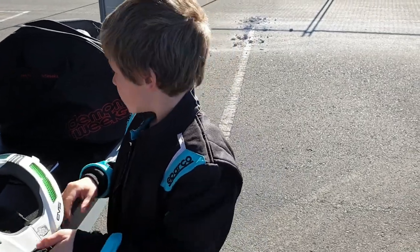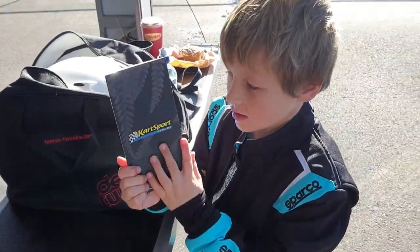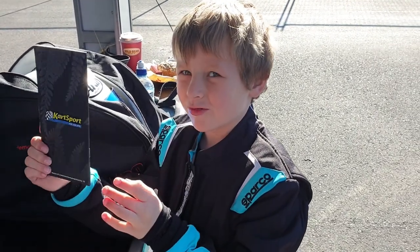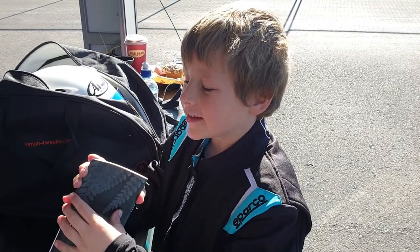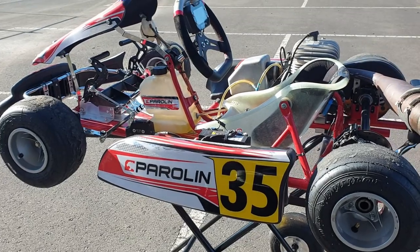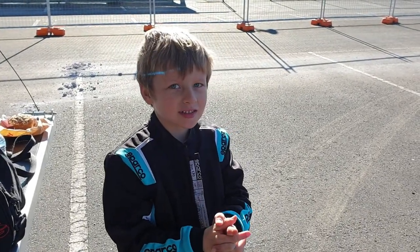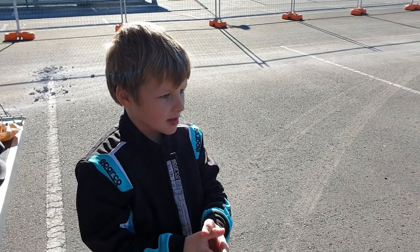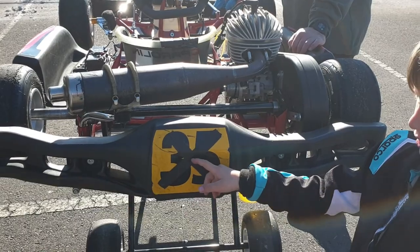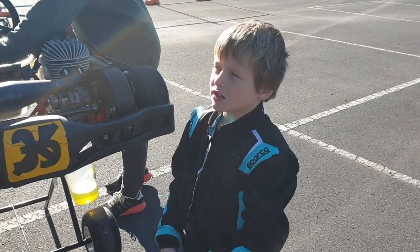Of course we have the helmet, but we're not ready to put that on yet. Here is Niko's license — you need a license to race a go-kart just like any other car, though a car license is a bit smaller. Niko's number is 35. This is a cadet go-kart — that's the class where young kids start out. But look how dirty the back is! We've got to make sure we wash our gear and look after it.